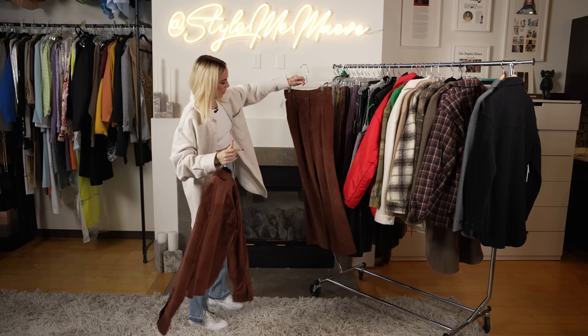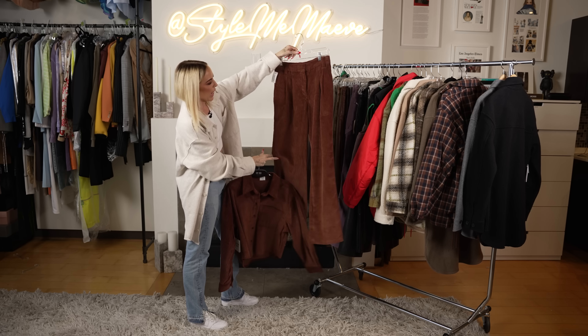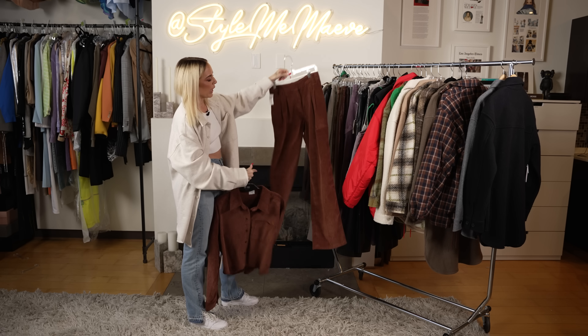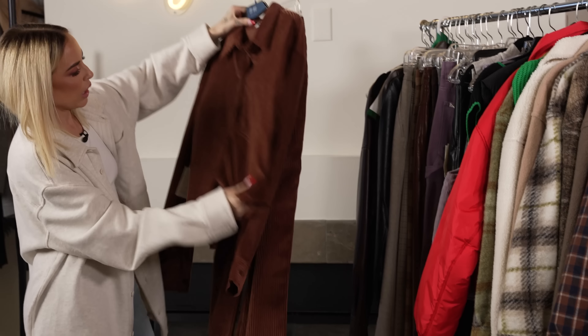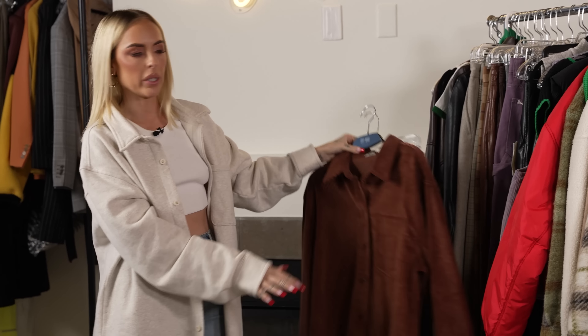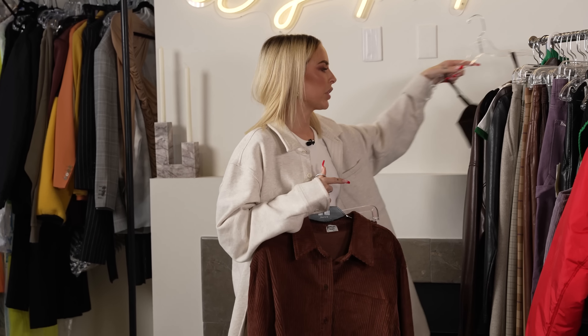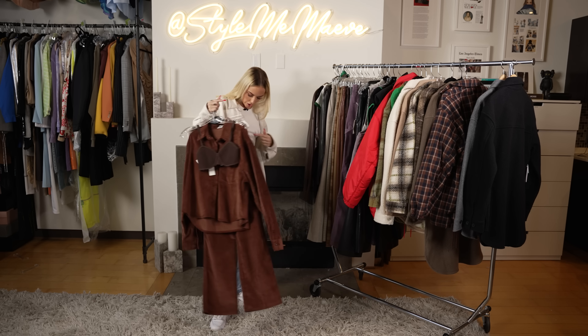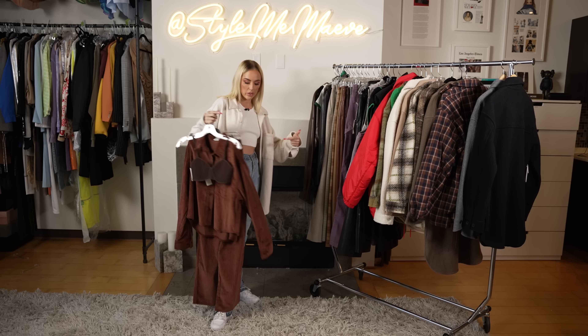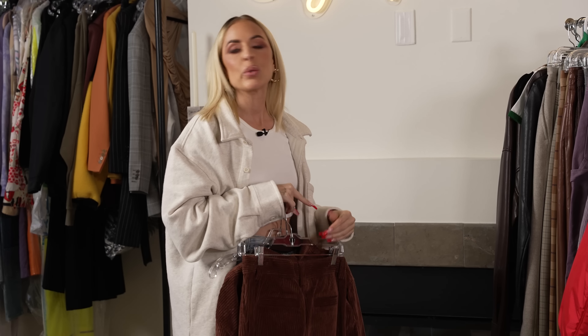Then I found a whole outfit — this is so cute. These sort of baggy boyfriend-type pants with the front pleat and this little shirt. I would also style this open. You can throw this top underneath it as well — different shades, but I think it works. You could also throw this white underneath with white sneakers. I love a full look. I love a set. Ask anyone who works for me.